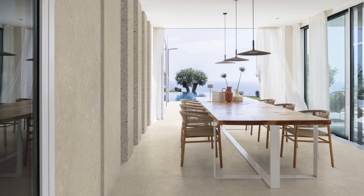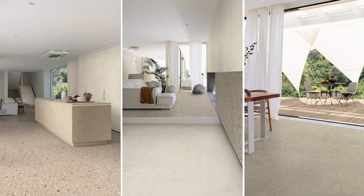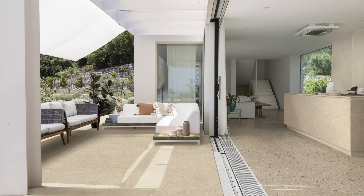In perfect equilibrium between natural sensibility and stylistic research, ArchiStyle adorns the spaces with a spontaneous, comfortable and elegant touch.